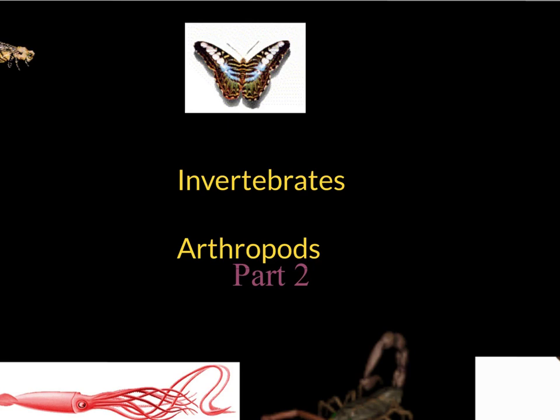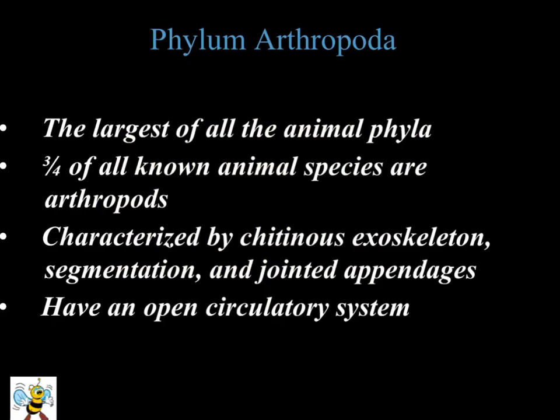Finally, in this third video we're going to look at the arthropods. Arthropods are the largest of the phylums that we will be looking at, and this is going to include all of the various insects. For those of you who love spiders, it'll show you the spiders and the scorpions.